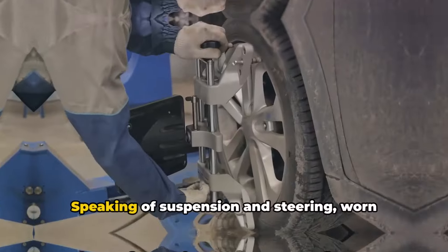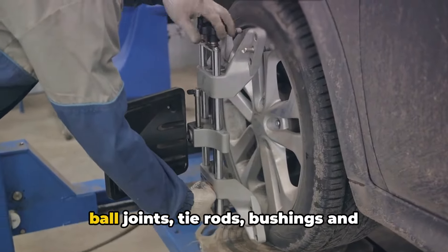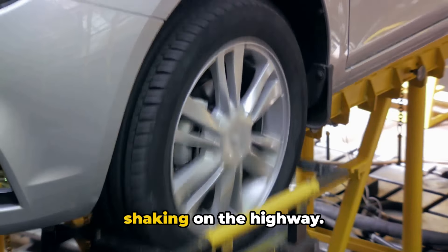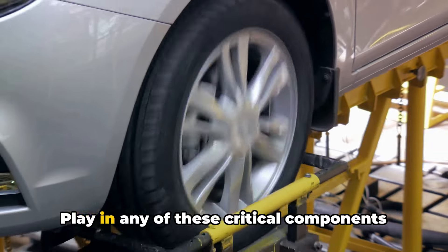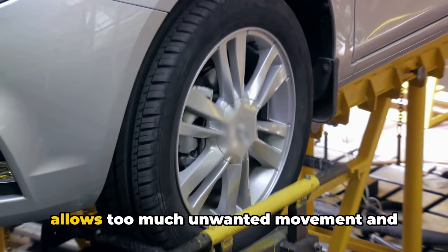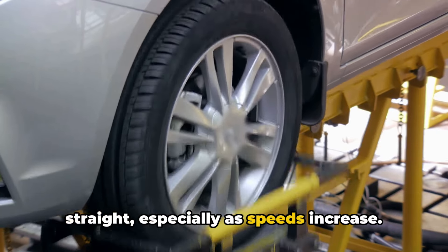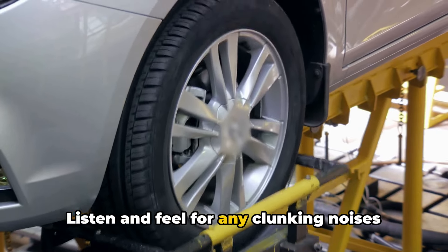Speaking of suspension and steering, worn ball joints, tie rods, bushings, and bearings can also contribute to your car shaking on the highway. Play in any of these critical components allows too much unwanted movement and makes it hard for your wheels to track straight, especially as speeds increase. Listen and feel for any clunking noises over bumps as a telltale sign that suspension wear might be the culprit.